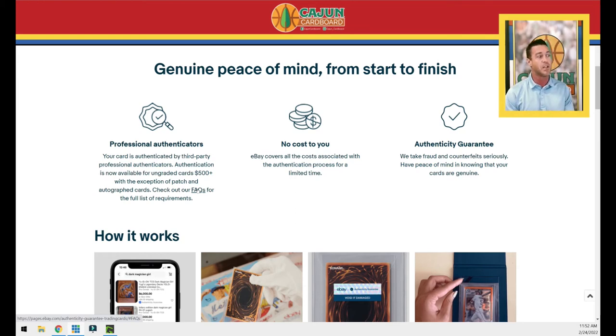They have a link to frequently asked questions with the full list of requirements. My understanding of the process is: number one, when you buy an expensive raw card over $500, the seller ships the card to eBay; eBay runs it through the authentication process; if it passes, eBay sends it on to the buyer; if it does not pass, eBay sends it back to the seller and refunds the buyer their money.